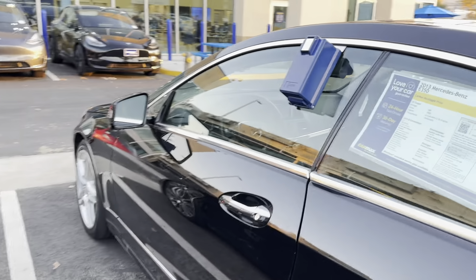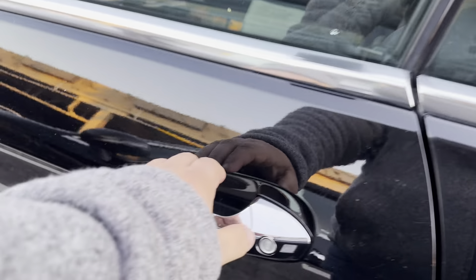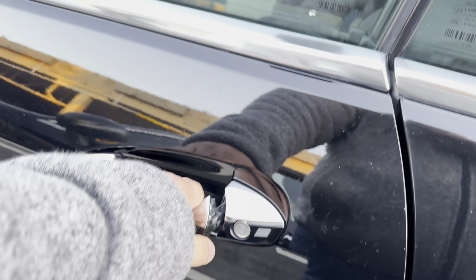What's next? 2013 Mercedes-Benz E350, $21,000, 48,000 miles. Is it open? Nope.